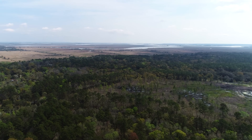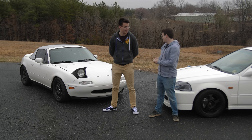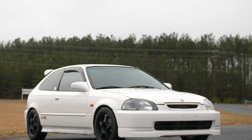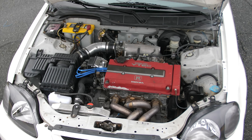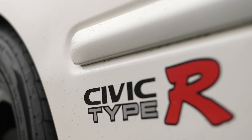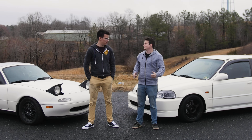I can't believe it, but Advance Auto has let us go on another road trip. This time we're going to do $5,000 budget cars — basically, what can you get for a good car for $5,000? I have picked a Honda Civic DX. It's got the full Type R swap, so it's supposed to look and act like a Type R. I've always wanted a Honda, so I'm very excited to finally have the opportunity to get in one.